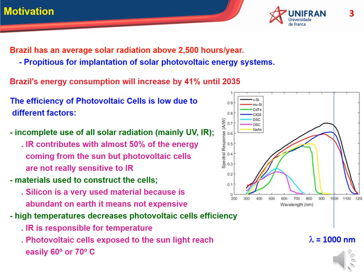The motivation of this work is simple. First of all, we know that the average solar radiation in Brazil is above 2,500 hours a year — it is a lot of sun. So Brazil is propitious for implementation of solar photovoltaic energy systems. Brazil's energy consumption will increase by 41% till 2035, but we have problems with photovoltaic cells, mainly their low efficiency.